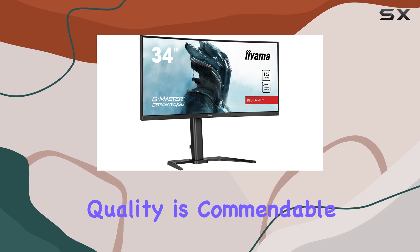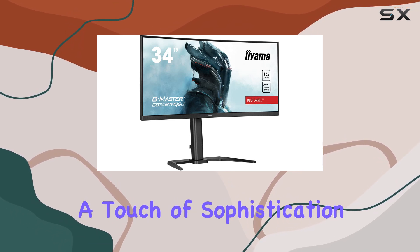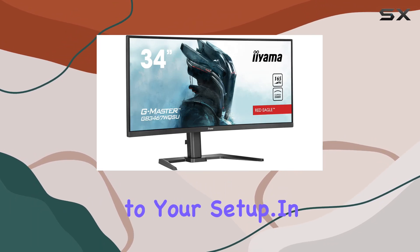The overall build quality is commendable, and the minimalist design adds a touch of sophistication to your setup. In conclusion,